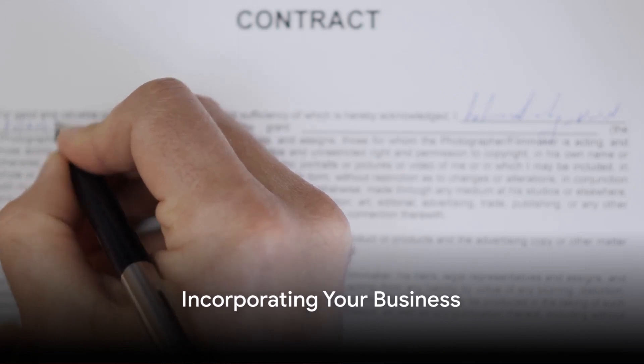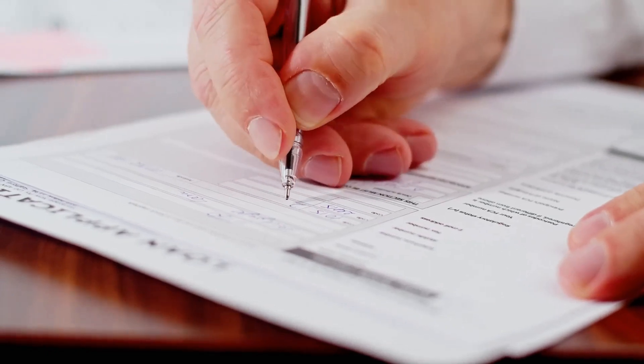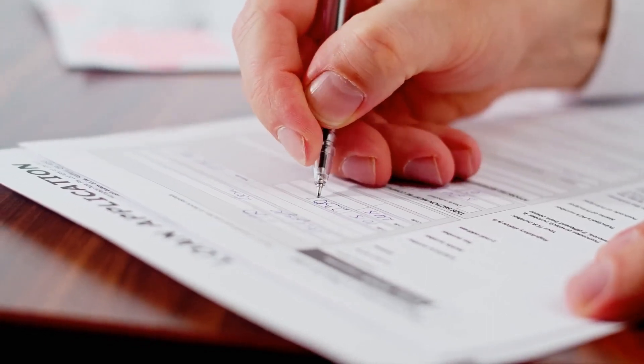Imagine building corporate credit as a journey. Just like any expedition, it begins with preparation. The first step is to incorporate your business. This action separates your personal finances from your business, safeguarding your personal assets from potential business liabilities.